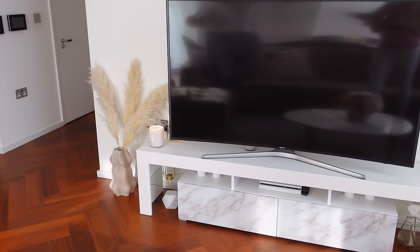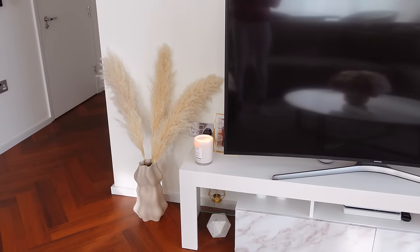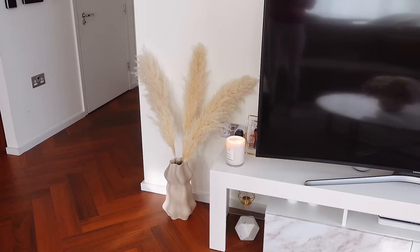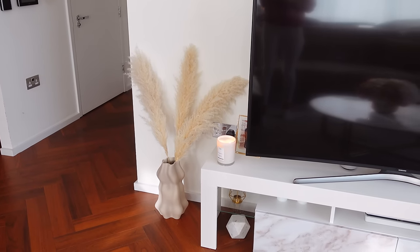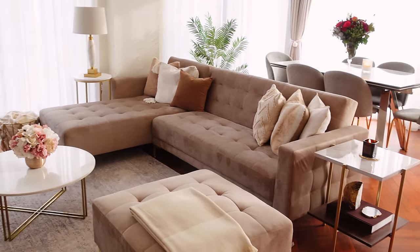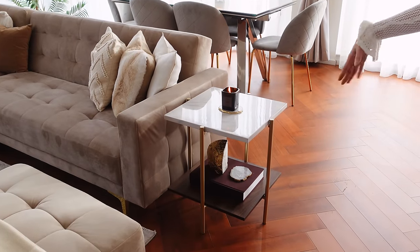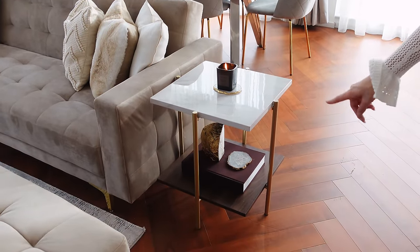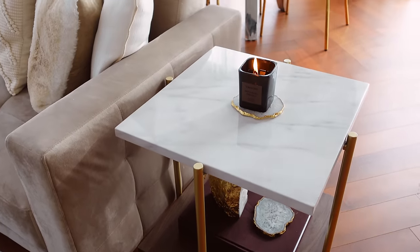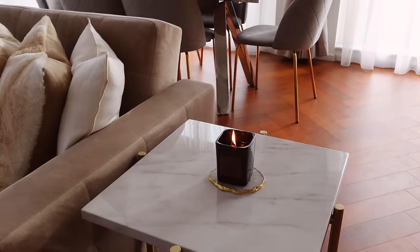On that side we've got this vase from H&M Home with some pampas grass — I ordered more three weeks ago but it never arrived, so we're working with three stems for now. And here's the side table from Wayfair — the marble is fake but looks nice with a wood base. I put a Louis Vuitton book on it, some gold bits, and a Tom Ford candle which smells absolutely amazing, like a perfume.